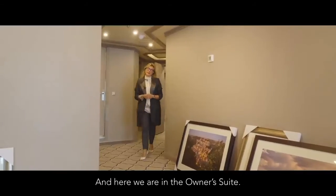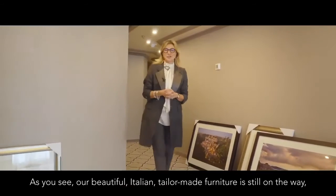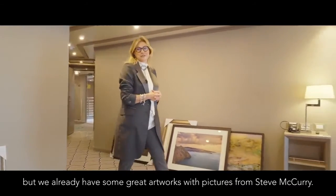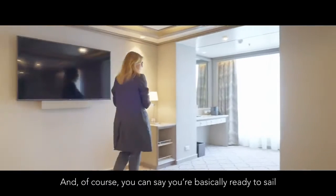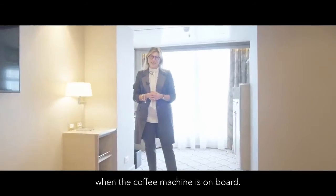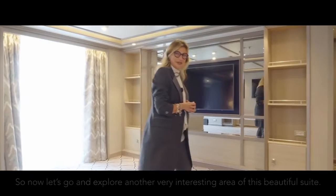And here we are in the Owner's Suite. As you see our beautiful Italian tailor-made furniture is still on the way, but we already have some great artworks with pictures from Steve McCurry, and of course you know you can say you're basically ready to sail when the coffee machine is on board. So now let's go and explore another very interesting area of this beautiful suite.